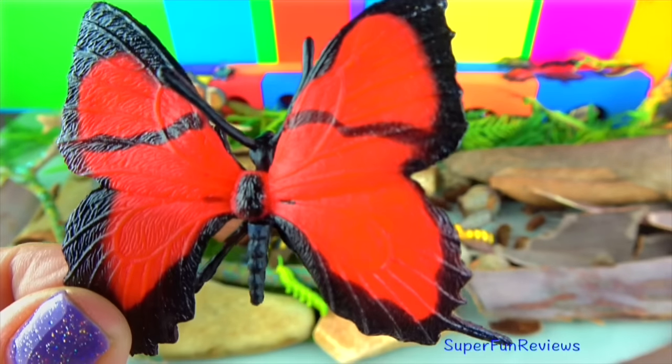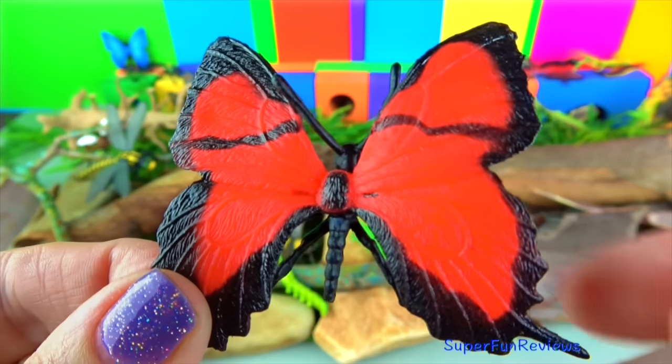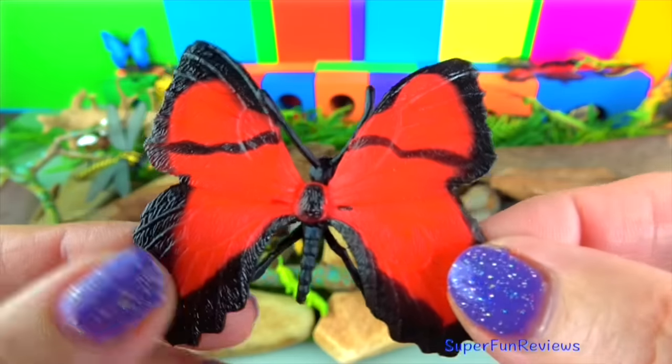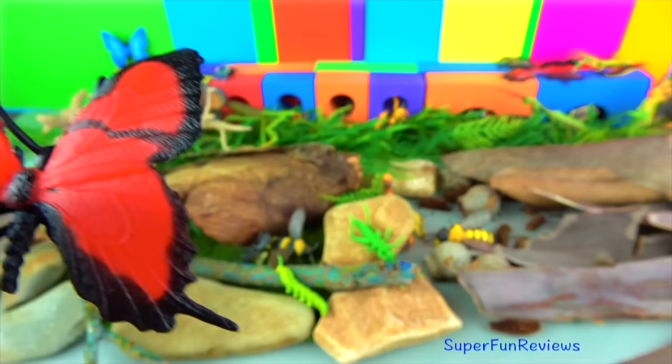The swallowtail butterfly. These large butterflies get their name from the swallow bird because they have similar looking tails coming off their back wings. Most swallowtail butterflies are found in tropical climates.